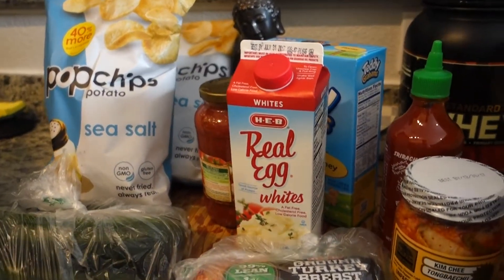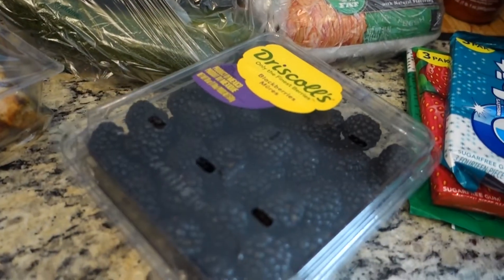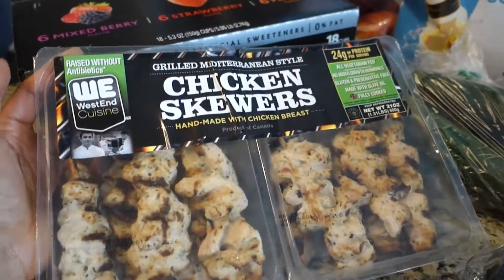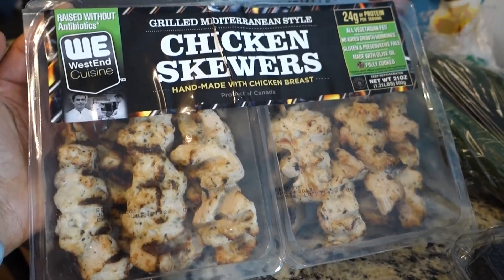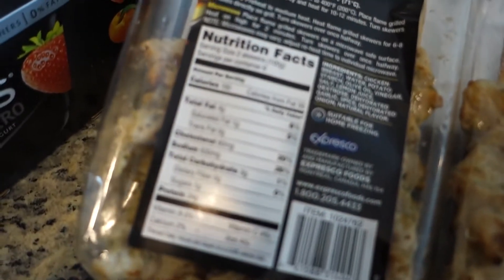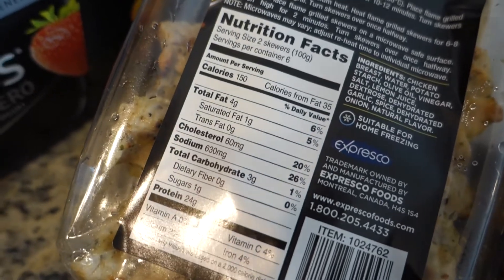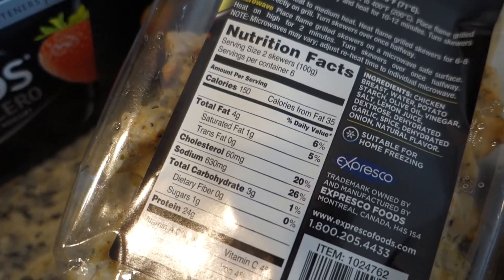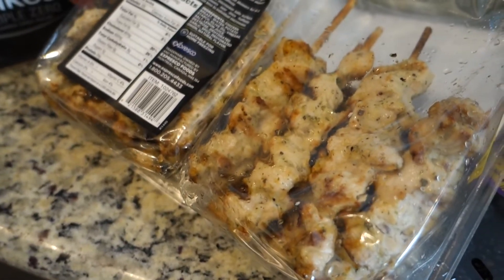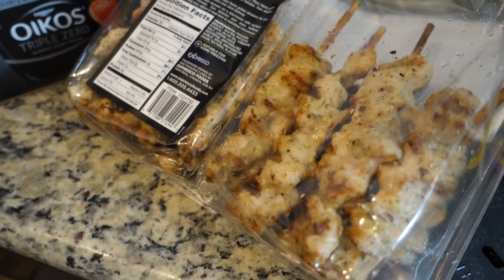Also for snacks, I picked up some blackberries from Costco. As far as dinner goes, I think I'm going to do these chicken skewers that I picked up from Costco. I think this whole thing was like 11 bucks. If you turn it around and look at the nutritional facts, for two skewers it's 150 calories, 24 grams of protein — which is pretty good — and 4 grams of fat. So I think I'm going to pair these with some brown rice and probably do a zucchini or asparagus, but we'll see.